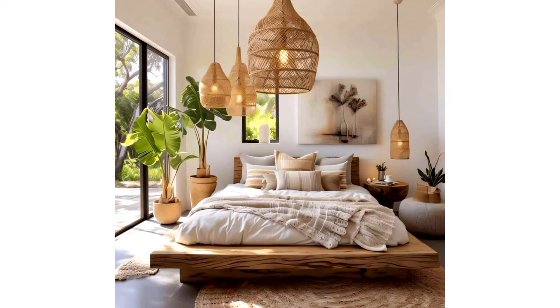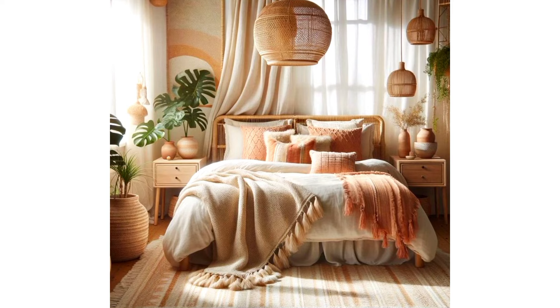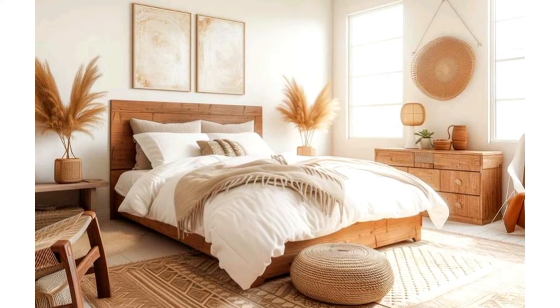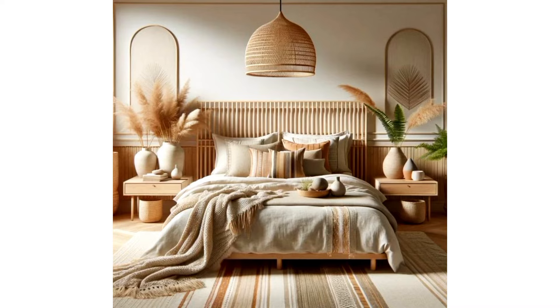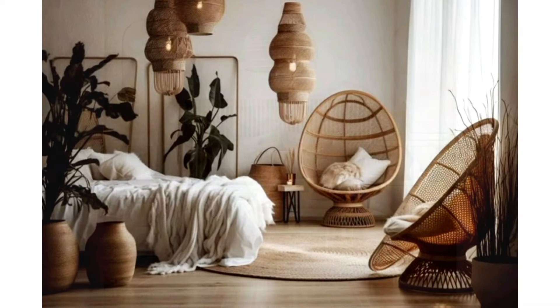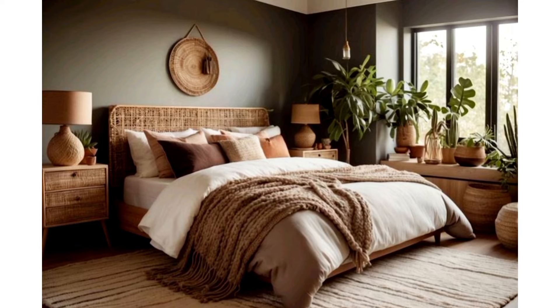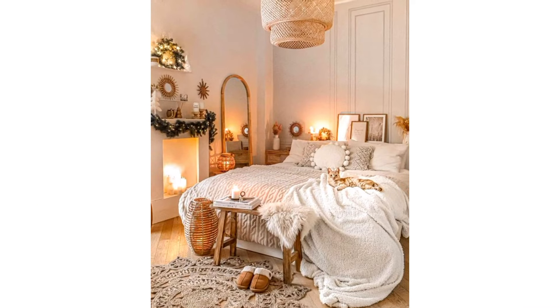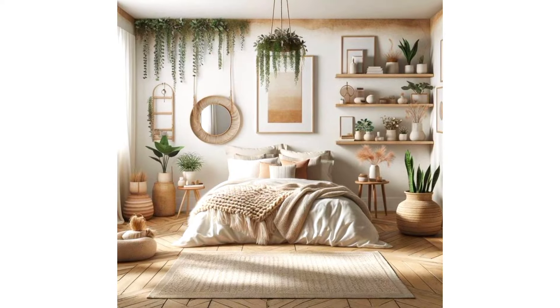Are you tired of your bedroom lacking that cozy and dreamy vibe you've always wanted? Do you find yourself scrolling through endless Pinterest boards, searching for the perfect boho bedroom ideas to transform your space into a relaxing retreat? Well, look no further because today I've got you covered in modern boho bedroom decor ideas that will turn your bedroom into the ultimate sanctuary you'll never want to leave. Let's dive right in.